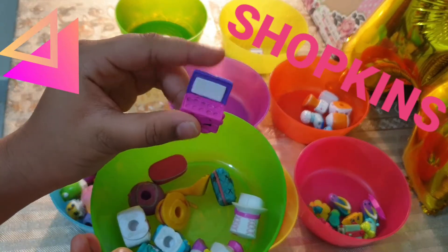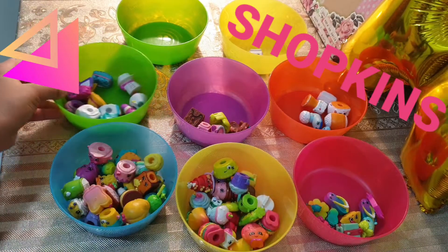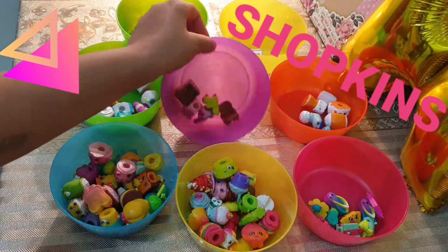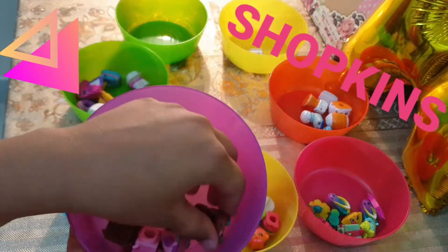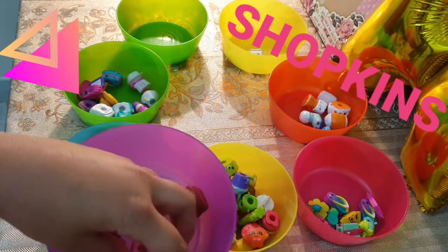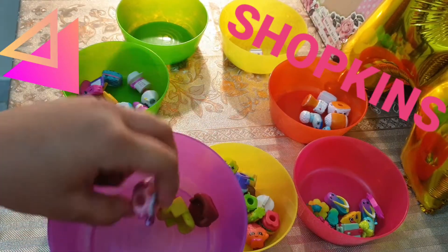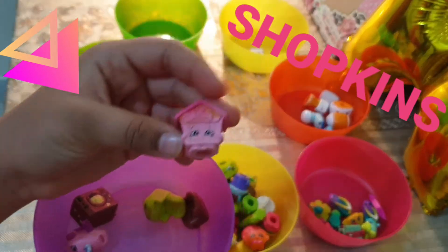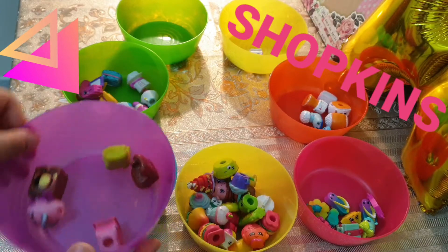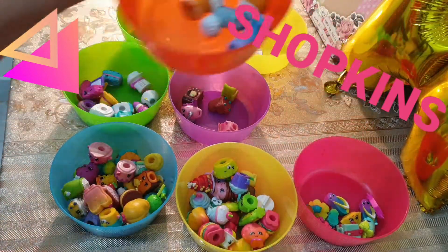Next, the beauty items. They all are also very cute. I like the eyeshadow palette very much because I like the color purple. Next, there are some sofas, there is a washing machine and a vacuum cleaner, and there is also a glittery cute doghouse.